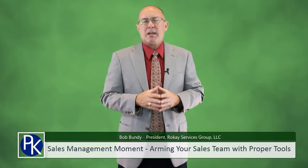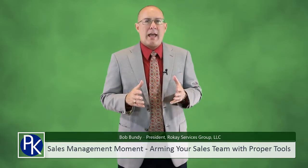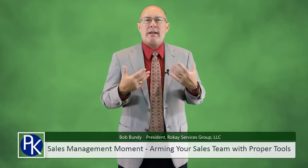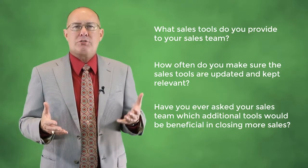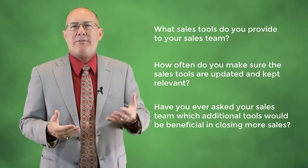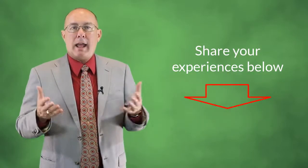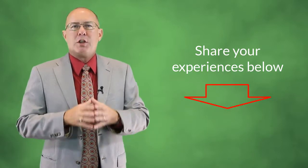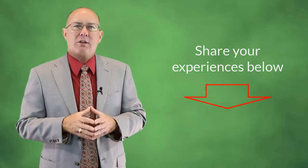As a sales leader, it's your responsibility to arm your sales team with the tools they need and keep them current and relevant. Help your team close more sales. Now it's your turn — I'd love to hear your feedback. What type of sales tools do your reps have access to? How often do you, as the sales leader, make sure those tools are updated and relevant? Please share your thoughts in the comments section below this video, and let's start a dialogue.